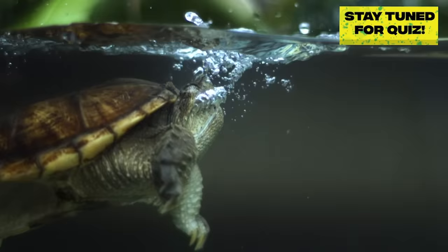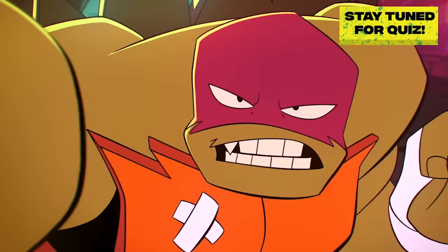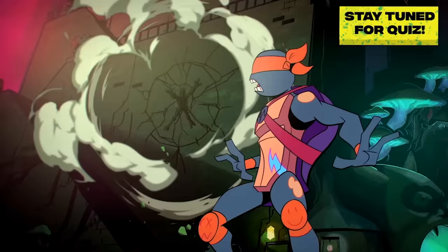Snapping turtles can't pull their head and legs into their shell for protection like some other turtle species, but they make up for it by being aggressive and always ready for action, even if that means slamming straight into a wall. Swooping in to save the day.